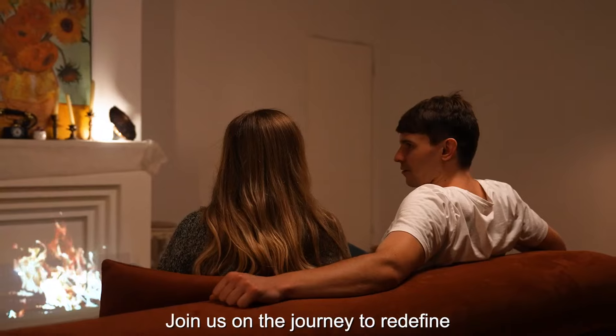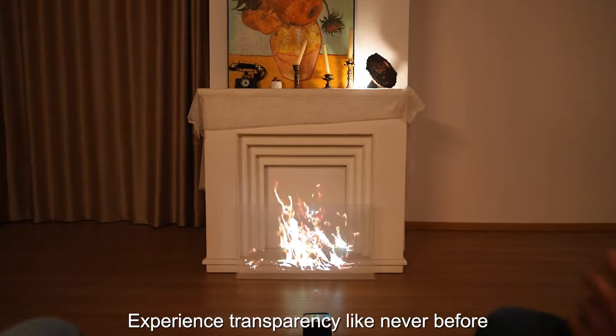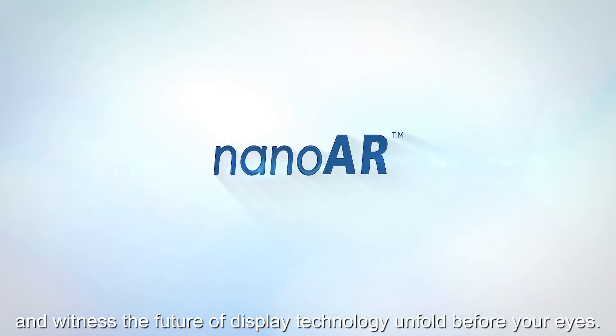Join us on the journey to redefine visual innovation with Nano AR. Experience transparency like never before, and witness the future of display technology unfold before your eyes.